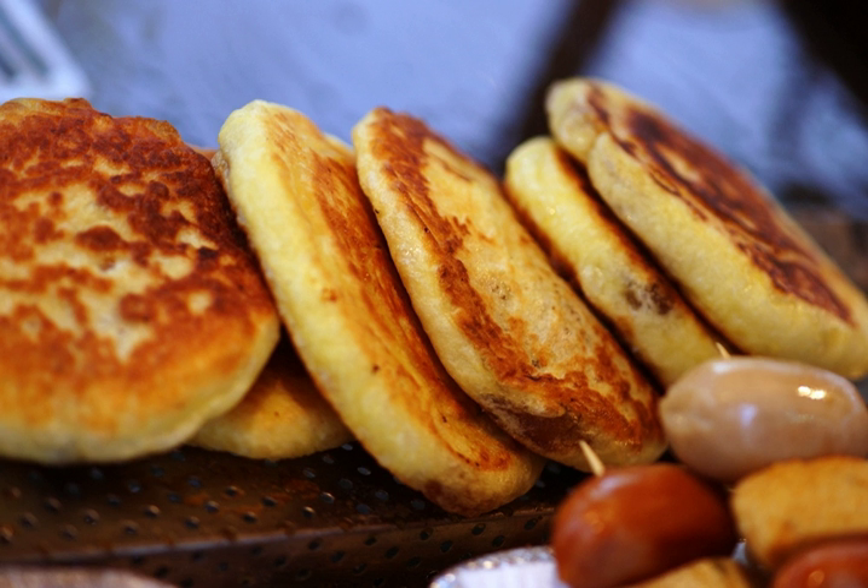It is generally believed that Hatook originated from Chinese merchants who immigrated to Korea after the late 19th century. Unlike many Chinese pancakes, which often contain savory meat fillings, Hatook are stuffed with sweet fillings, to suit Koreans' tastes.